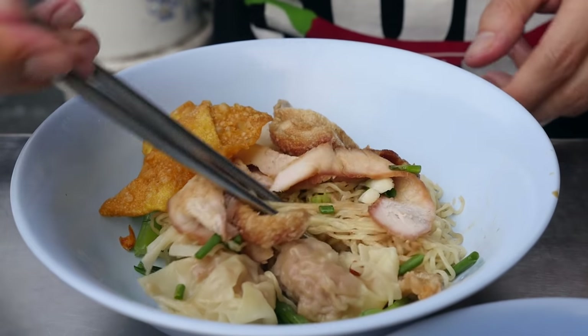That broth is really nice and salty, but really smooth — definitely very porky — and I can taste that fresh crunch from the green onions.